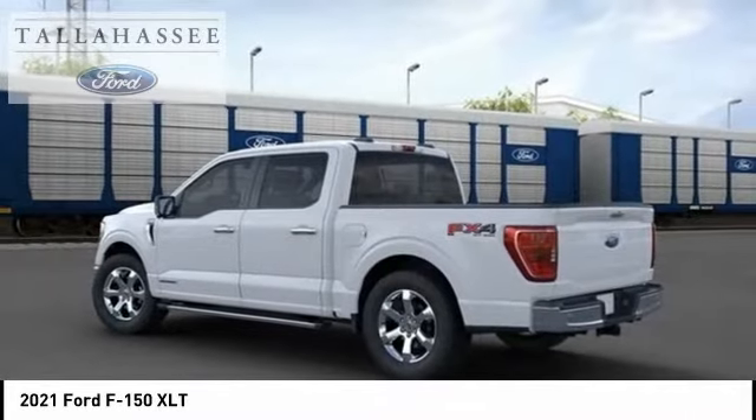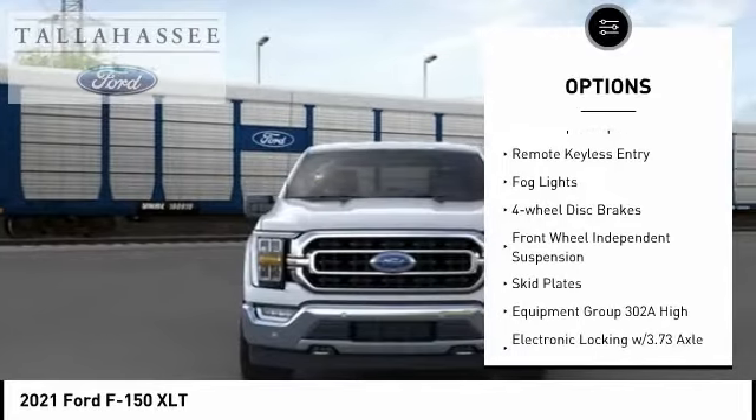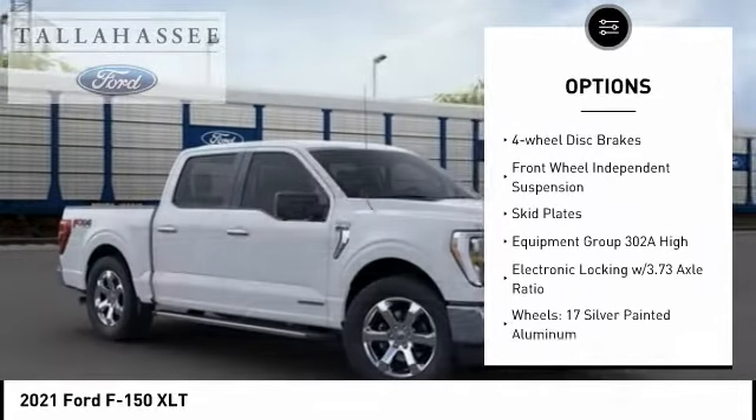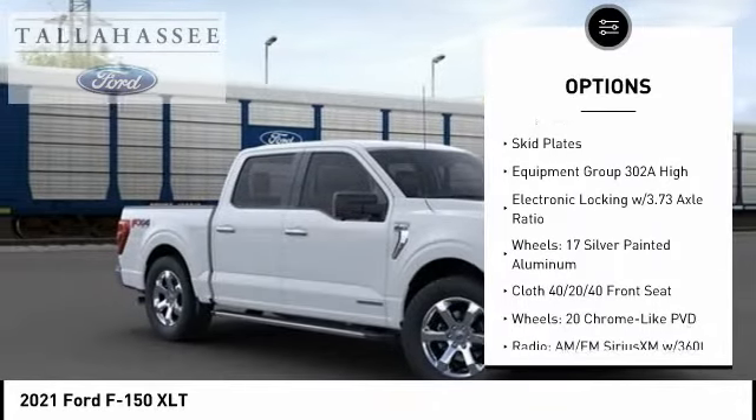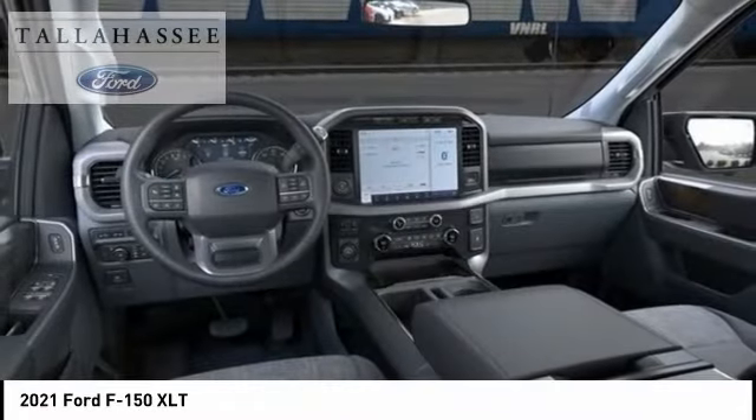Here are some of this vehicle's great options: electronic stability control, alloy wheels, brake assist, traction control, rear step bumper, remote keyless entry, fog lights, four wheel disc brakes, front wheel independent suspension, and skid plates.